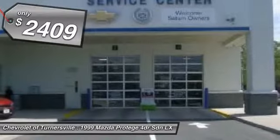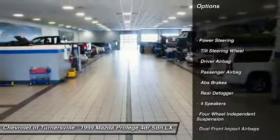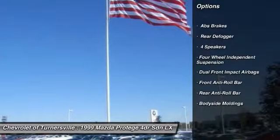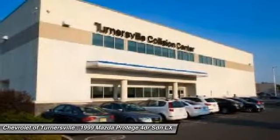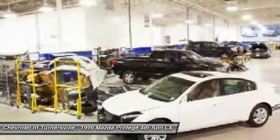Here are some of this vehicle's great options: dual airbags, driver airbag, power steering, passenger airbag, driver vanity mirror, front bucket seats, tilt steering wheel, passenger vanity mirror, four-piece floor mat set.